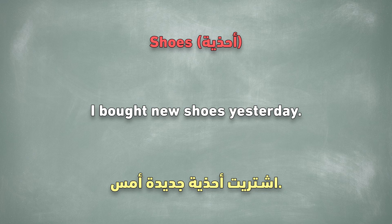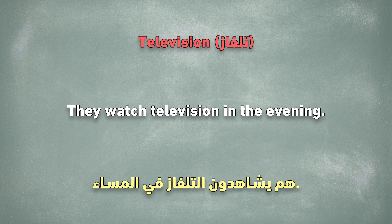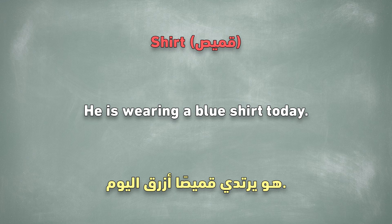Shoes. I bought new shoes yesterday. Television. They watch television in the evening. Shirt. He is wearing a blue shirt today.